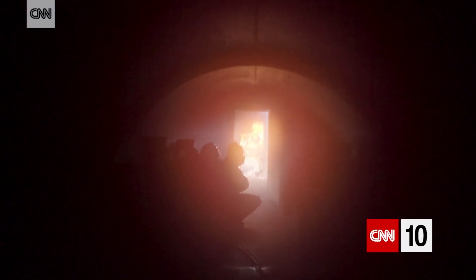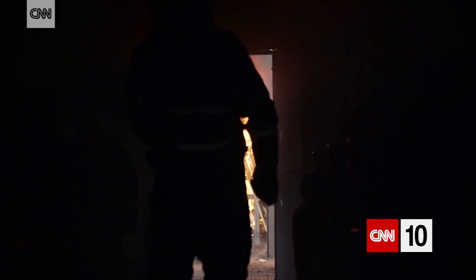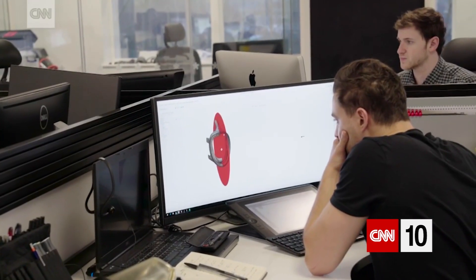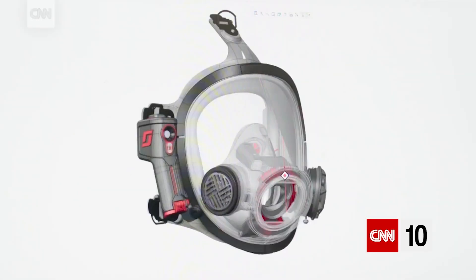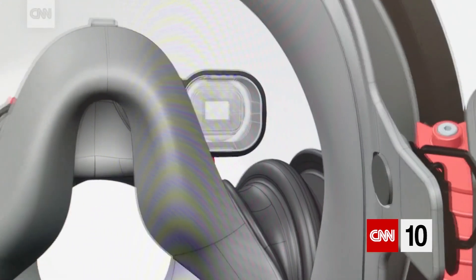When firefighters' objective is to go into a room and to rescue victims, in a smoke-filled room you wouldn't be able to see a thing. Conventional thermal imaging systems have you holding the device and looking into a screen. That's where we work very closely with Scott Safety, identifying gaps in the technology market to be able to embed this into a product.